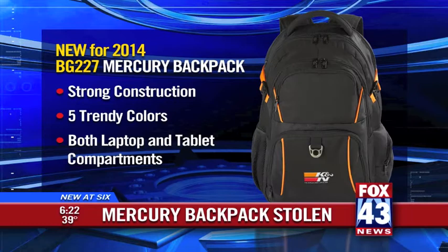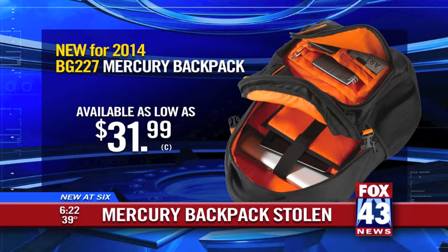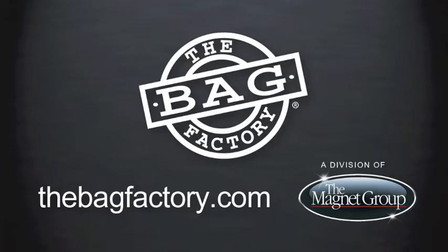The new Mercury backpack's strength, trendy colors, and ample size make it one of the hottest items around. Officials say get them now, because obviously they are going fast.